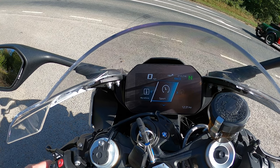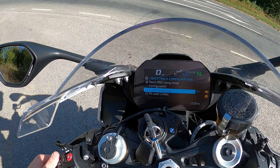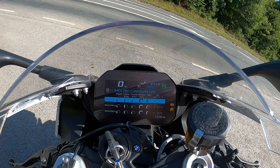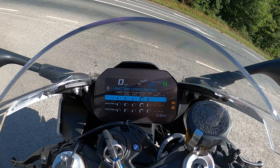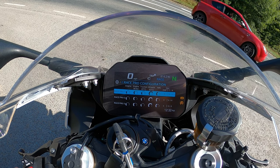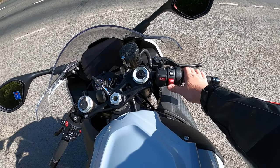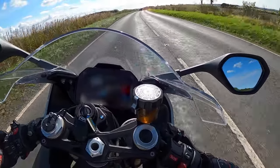The on-board trip computer includes modes for Rain, Road, Dynamic, Race and Race Pro. The best bit for me was Race Pro — available in the sports spec and M sports package, it's broken out into three customisable maps with adjustable parameters for engine power, engine braking, traction control, wheelie control, ABS and dynamic damping. For track riders this is a brilliant bit of technology, allowing you to really dial in your ride as you progress through your track day or race meet.